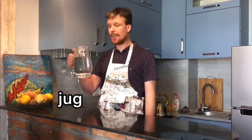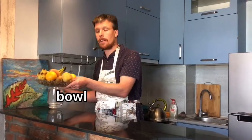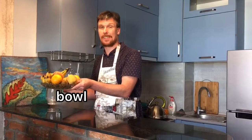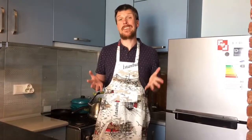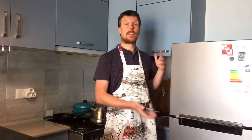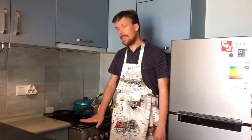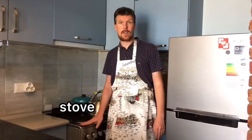On the counter there is a jug — a jug with water — and a bowl, a bowl with fruit. The machines you have in your kitchen are called appliances, kitchen appliances, like the refrigerator or fridge. And this is the stove.